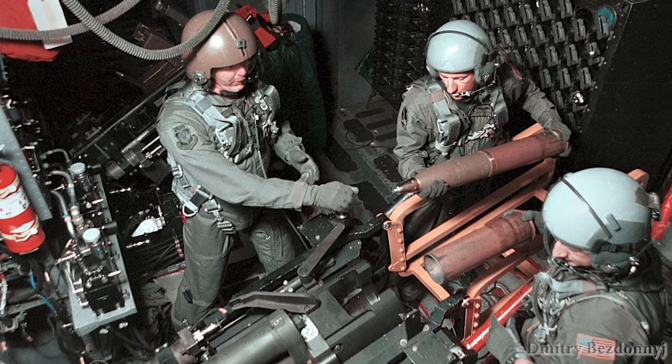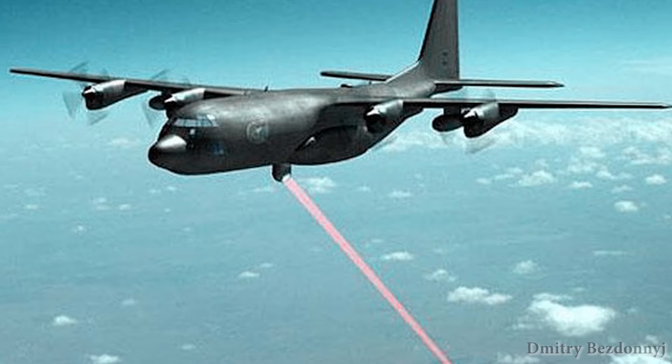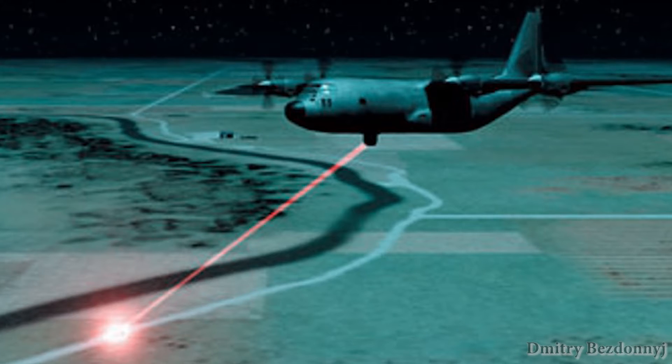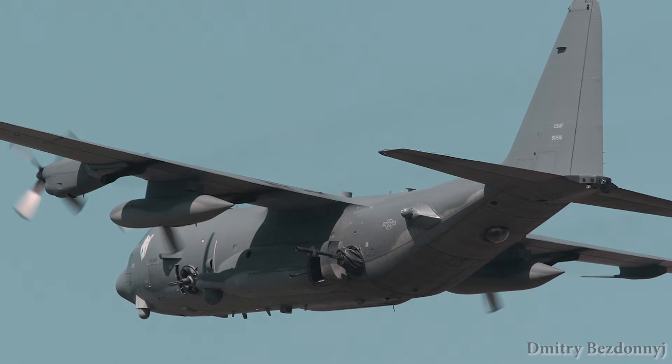The US Air Force currently has 21 aircraft, some of which have lately been involved in testing of the tactical combat laser — one of the options for new generation gunship armament. Recently, AC-130Us have been upgraded and are now commonly referred to as AC-130 Plus 4.